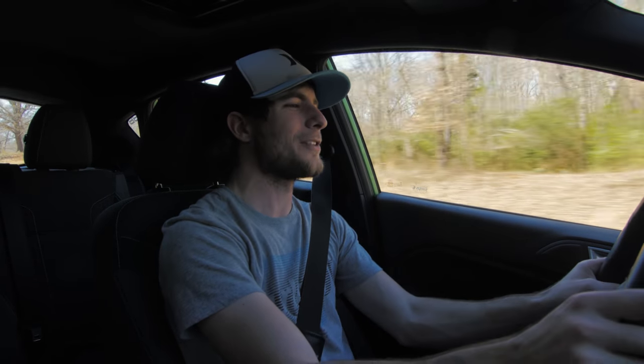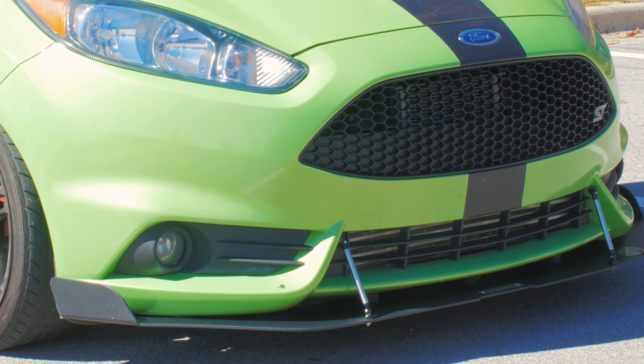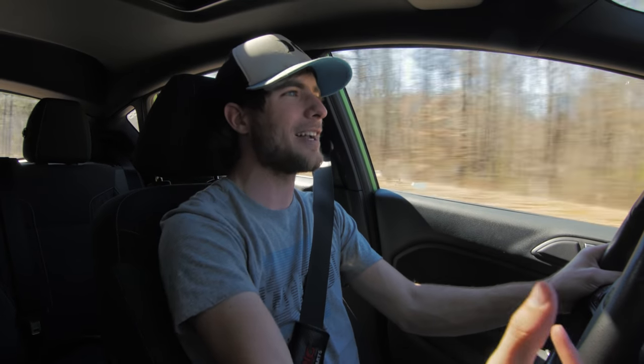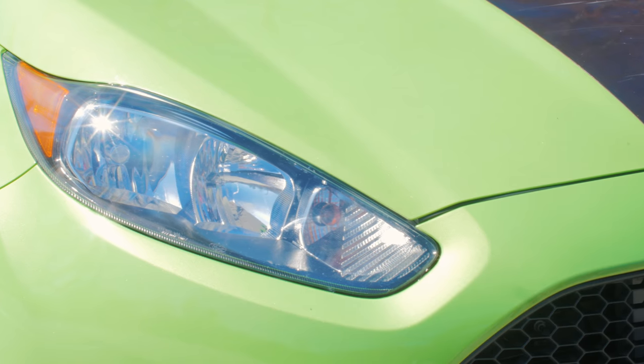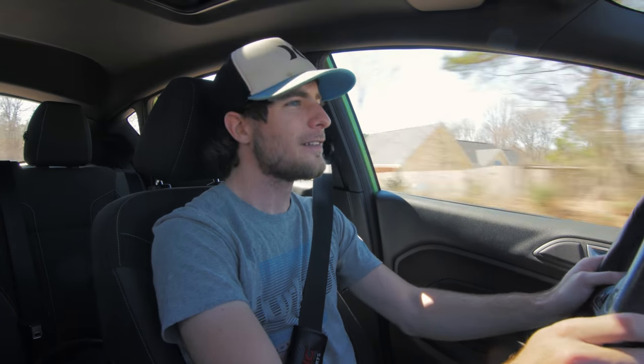Another thing I noticed when I first saw this car was the aero in the front with the front lip — I was like, that looks really good. The Fiesta is like a little tiny bean, but by adding that little lip at the bottom it creates a more aggressive look. The headlights have this kind of slant to them as well, and combined together it creates a more aggressive look overall.